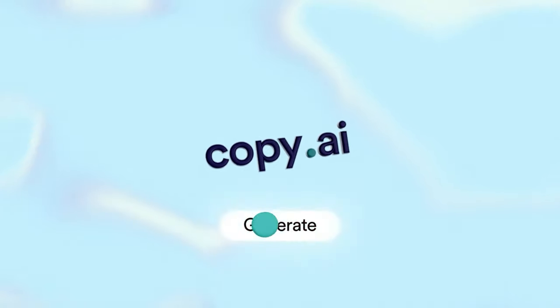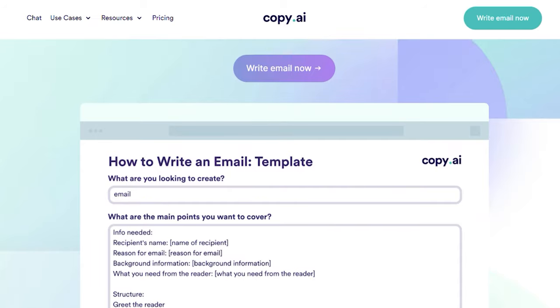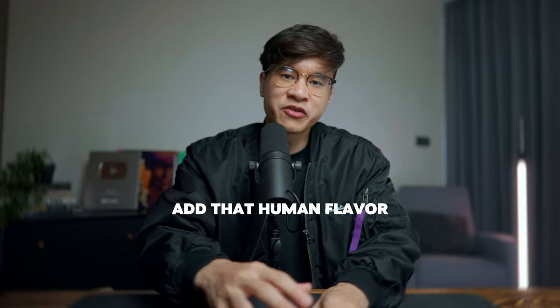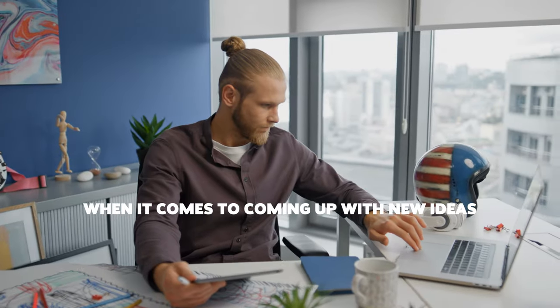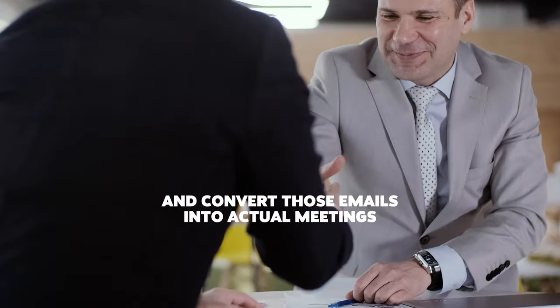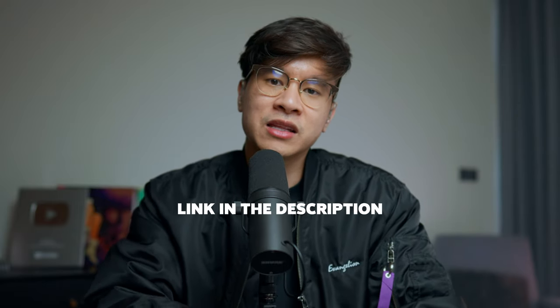That actually brings us to the sponsor of this video: Copy AI. In my opinion, Copy AI is one of the best and easiest-to-use tools available — they have different templates and you can tell it what kind of message you want and it will write it for you. It's not a silver bullet where everything will be perfect; you have to take what it gives you, massage it a little, add your own personality and human touch. But it will help you come up with new ideas and refine your writing to convert those emails into actual meetings. Check the link in the description to try Copy AI.